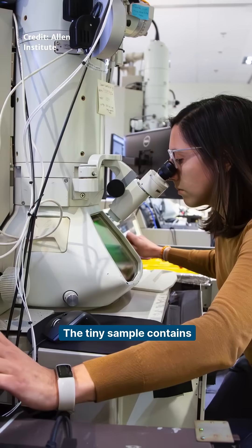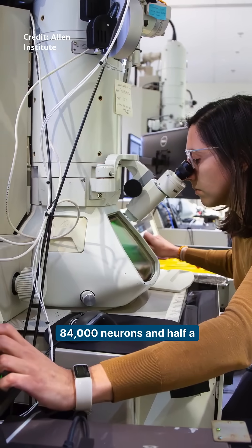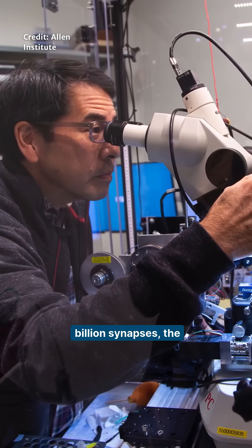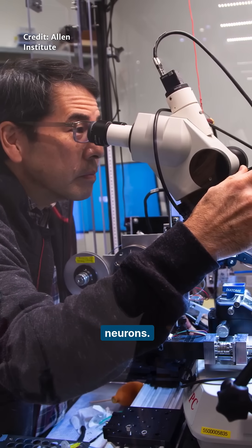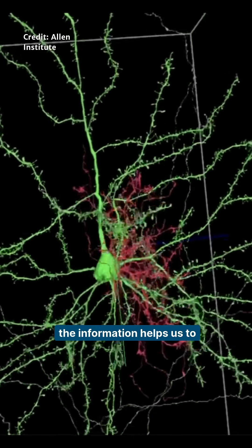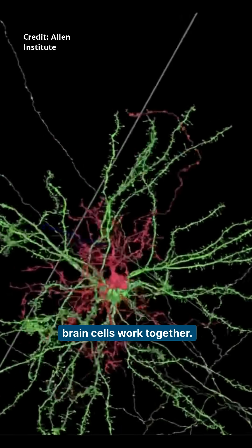The tiny sample contains more than 200,000 brain cells, including around 84,000 neurons and half a billion synapses — the connections between the neurons. Although this is only a small portion of the brain, the information helps us to understand how the brain is organized and how different brain cells work together.